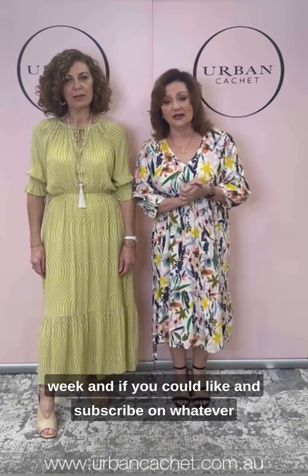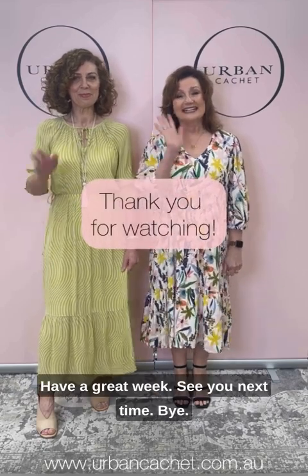Thank you so much for being with us this week. If you could like and subscribe on whatever platform you're watching us on, that would be fantastic — and follow us if you could as well. We really appreciate it, it helps a lot. Have a great week, see you next time. Bye-bye!